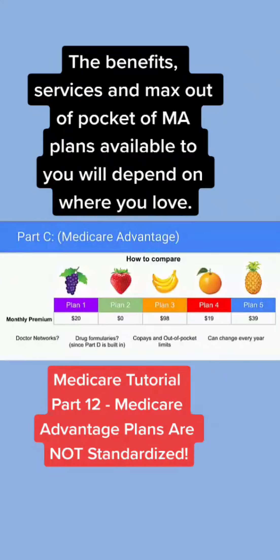This chart is talking about Part C, which is Medicare Advantage. And what this is trying to represent is that Medicare Advantage plans are not standardized.